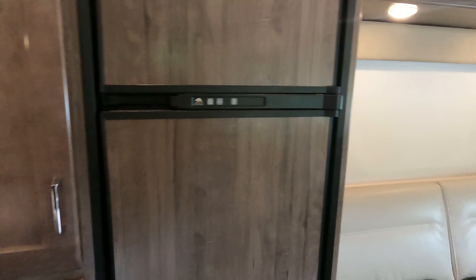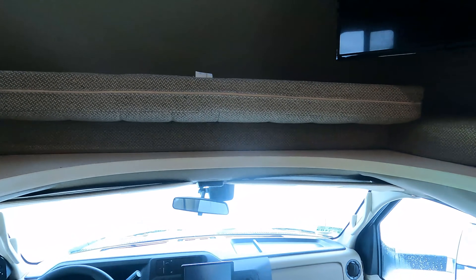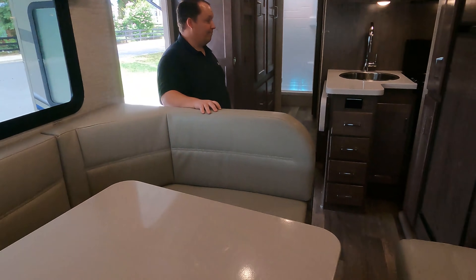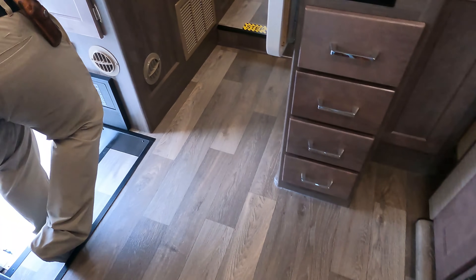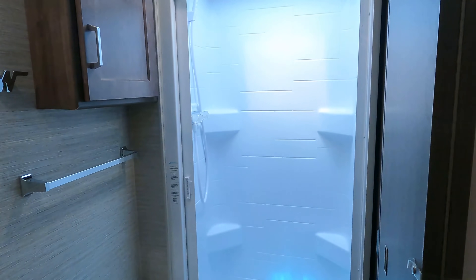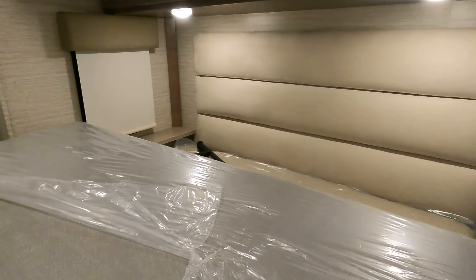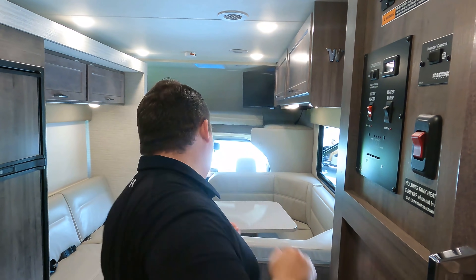The slide is in — this is interesting. With the slide in, you can see the walkway right here, and then it opens up a lot. As you can see, there is the bathroom, and the bed is on a slide — it does appear to have the folding mattress.